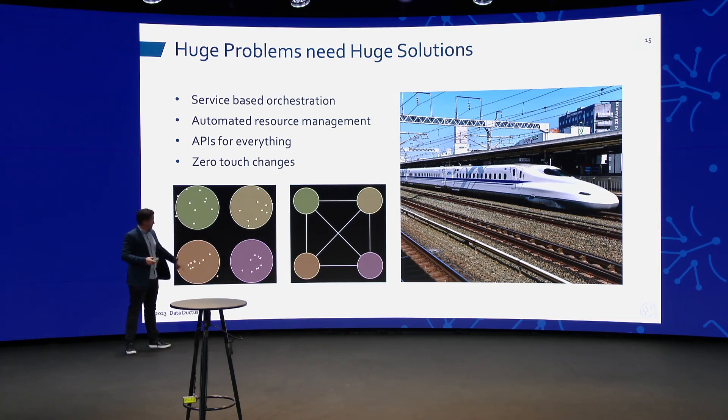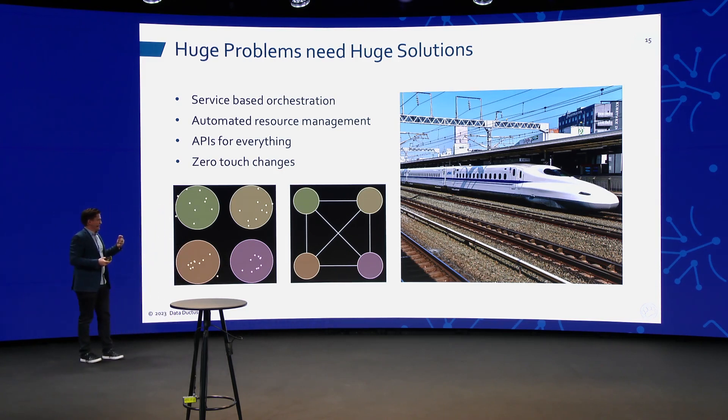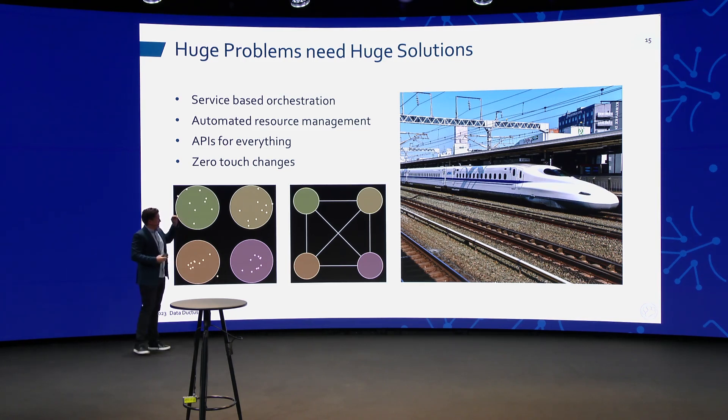Here are our dots again — same number of dots — but this time we have circles. Circles represent services. The thing that makes services fundamentally different is the fact that you can draw a circle around many resources and make them appear as one. The service takes control and handles that.